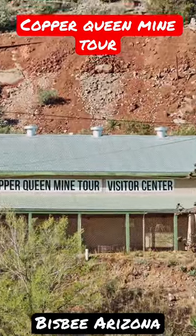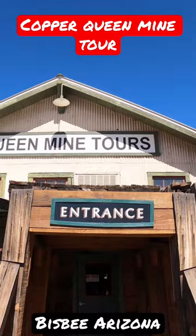Copper Queen Mine Tour Visitor Center. We were glad we scheduled our tour online in advance because as soon as we arrived, the tours for most of the day were sold out.